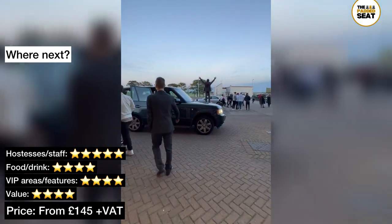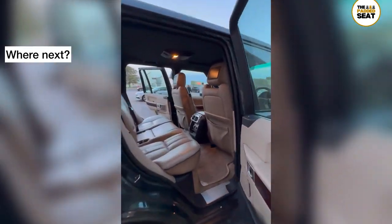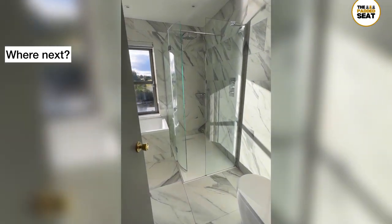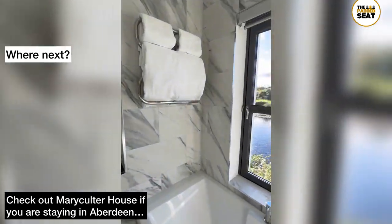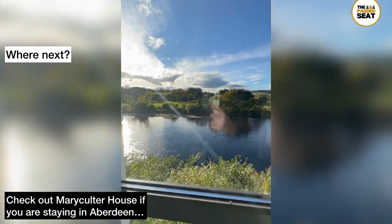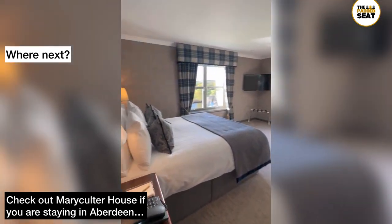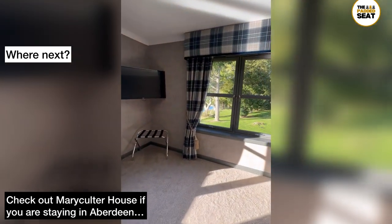Normally we end the videos by asking where we should go for the next padded seat, but on this occasion it's a little bit different. The hotel we were staying at in Aberdeen picked us up from outside the stadium after the match, then dropped us back at a very special room inside Maryculter House. It's worth saying this isn't included in the hospitality package, but if you are staying in Aberdeen we would definitely recommend Maryculter House — over 800 years old with some pretty stunning views from the bedroom windows.